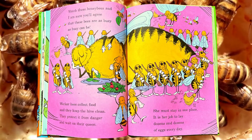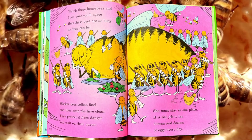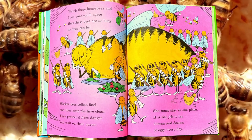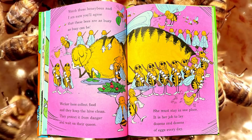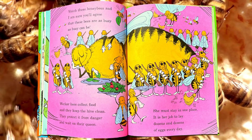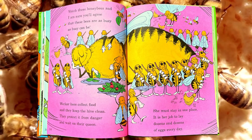Watch these honeybees, and I'm sure you'll agree that these bees are as busy as busy can be. Worker bees collect food, and they keep the hive clean. They protect it from danger and wait on their queen. She must stay in one place. It's her job to lay dozens and dozens of eggs every day.